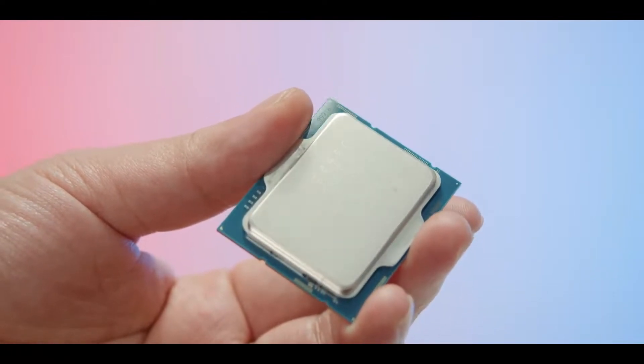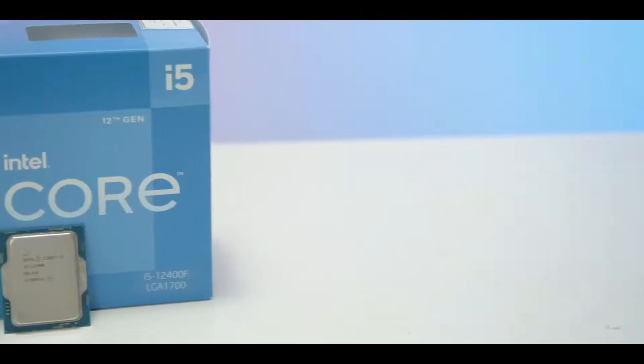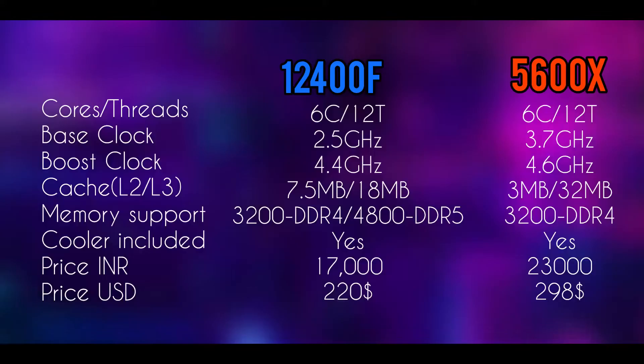For the specs, both of the CPUs come with 6 cores and 12 threads, with the Intel one coming with only 6 performance cores and no efficiency cores, unlike most Alder Lake CPUs that utilize the hybrid architecture of efficiency and performance cores, similar to the ARM chips.